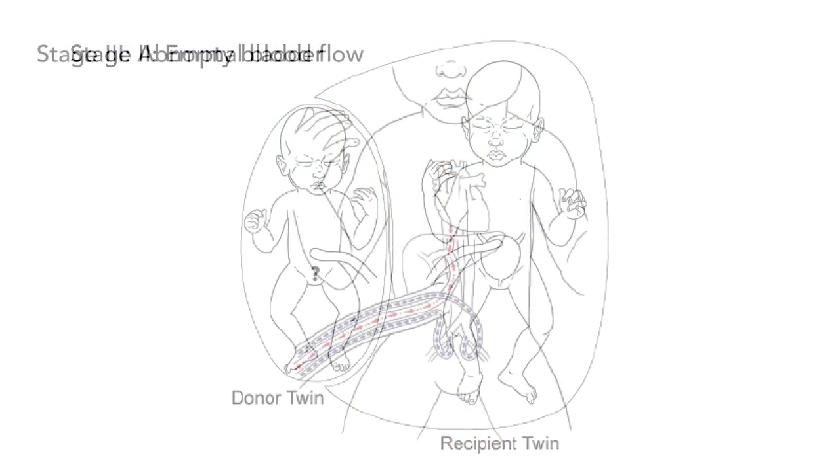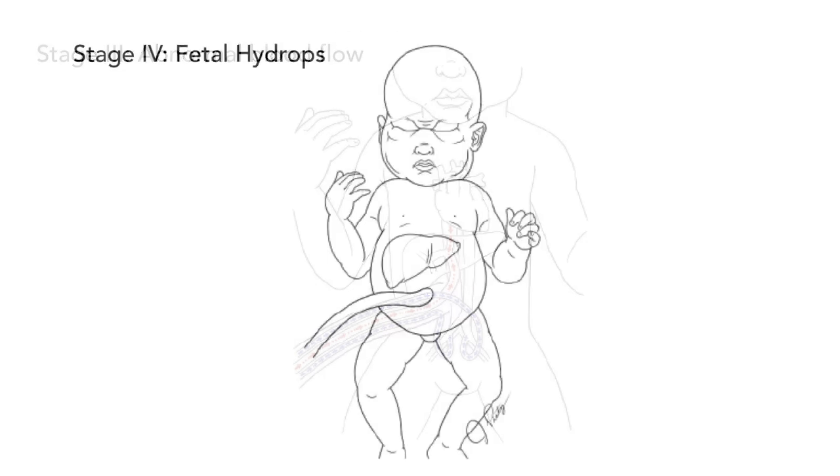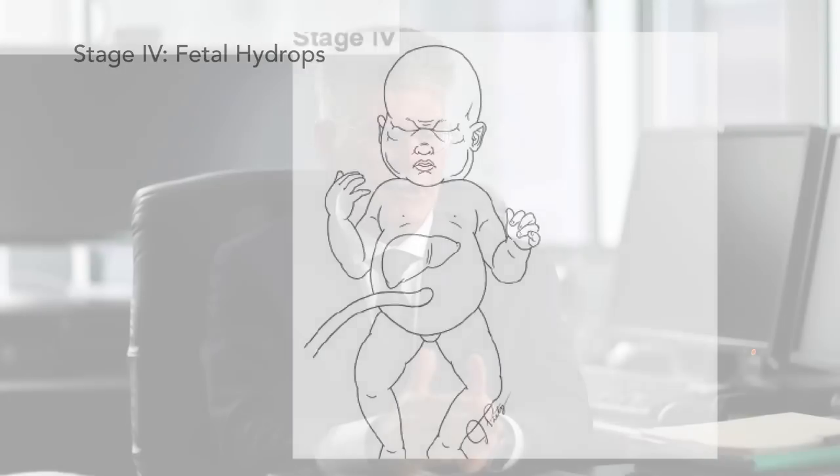But once you get to stage three, we know that amnioreduction does not cure the disease. It doesn't take care of the cardiac abnormality in the baby, and you really have to do something more definitive. So once you get to stage three and stage four, we're going to need to do laser therapy.